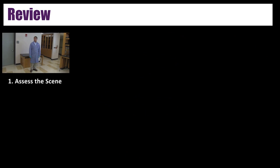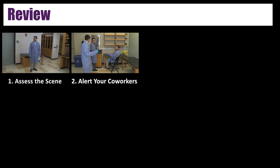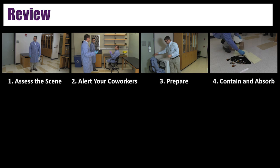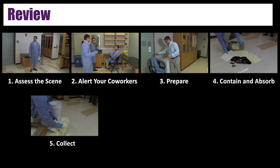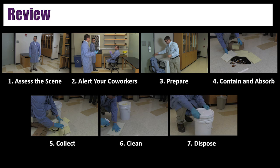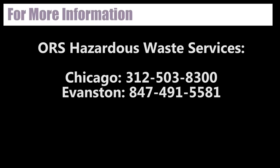To summarize the seven steps: Step 1, assess the scene. Step 2, alert your coworkers. Step 3, prepare. Step 4, contain and absorb. Step 5, collect. Step 6, clean. Step 7, dispose. For more information about incidental spill cleanup, please contact ORS.